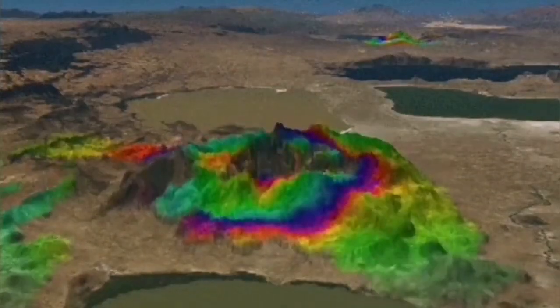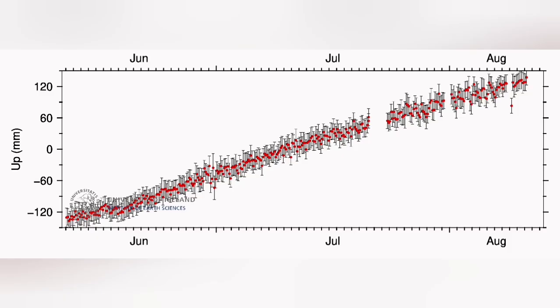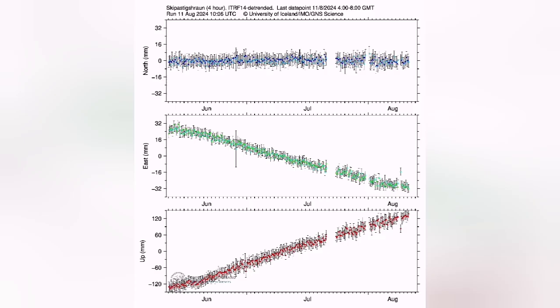Since the last eruption, the land uplift has increased. We had a steady rise — it never came back to the level it was before. Looking at the latest data from Eskipatsig Hraun, we can see that we have almost risen 240 to 250 millimeters — about 24 centimeters higher. This is the amount of magma pushing 5, 6, or 7 kilometers of rock above it into the sky. This is a lot of force needed to do that.